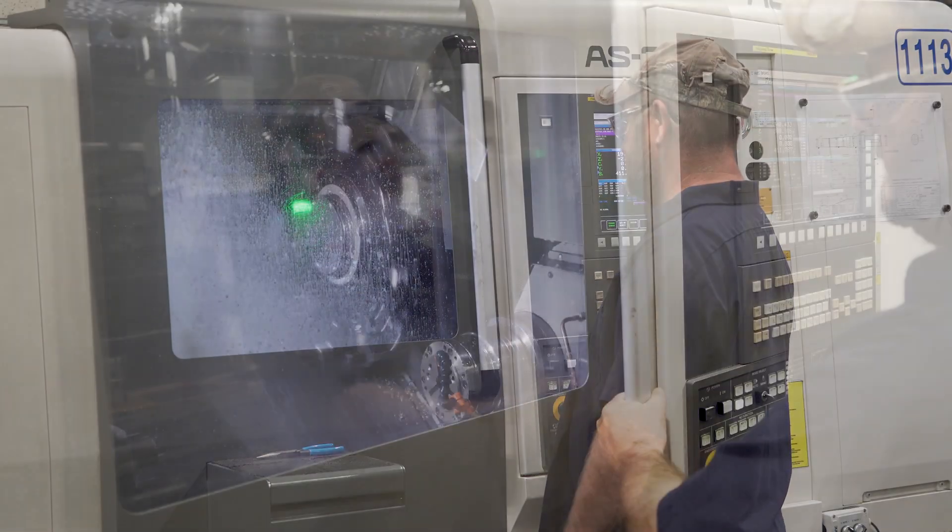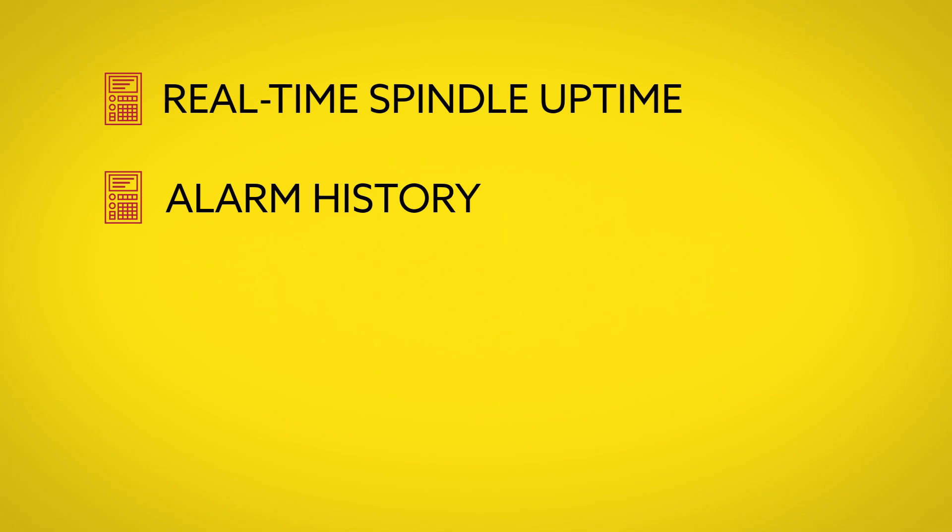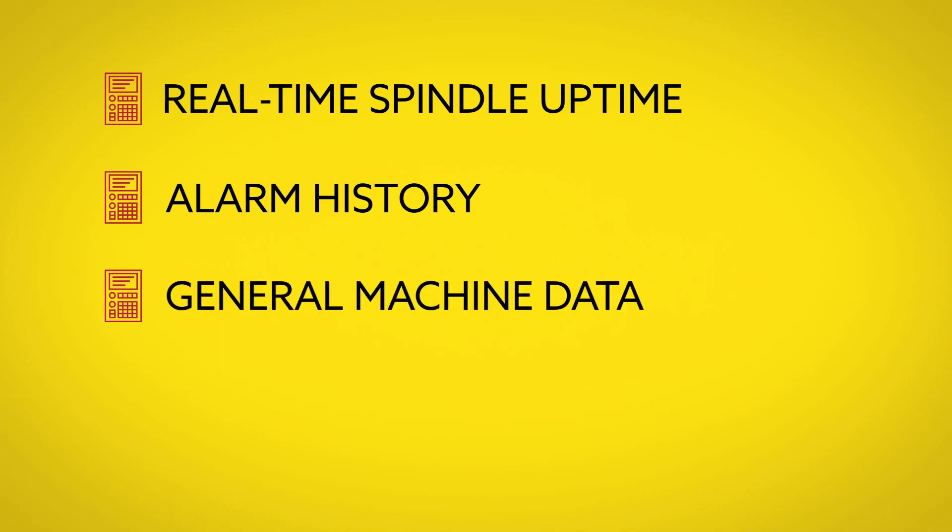Our data collection was very manual and very labor-intensive. We relied on ERP software that wasn't exactly designed to give you productive numbers. We were really looking for real-time spindle-up time so we could gauge productivity numbers, as well as any kind of alarm history and general machine information.